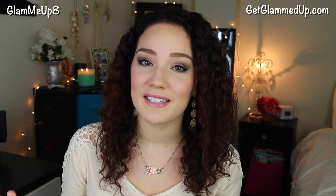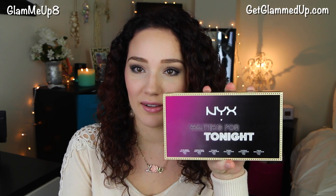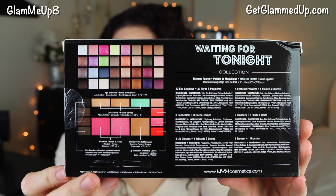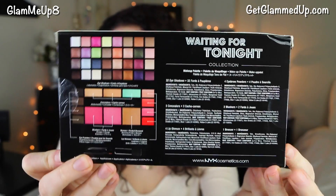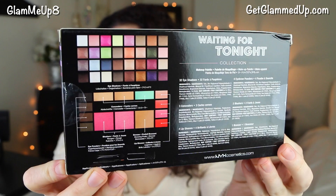So that's it for my Valentine's Day makeup tutorial! Now for the giveaway — I'm going to be giving away a NYX Waiting for Tonight palette. It has such a variety of different products and I love NYX Cosmetics. You get 32 eyeshadows, 4 eyebrow powders, 3 concealers, 2 blushers, 4 lip glosses, and 1 bronzer. I didn't want to open it since someone's actually going to win it, but I'll put pictures on the blog post with this video.